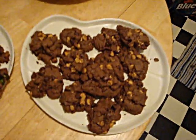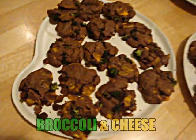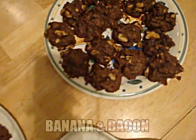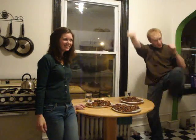So here are our finished peanut butter and chocolate chip cookies. And our finished broccoli and cheese cookies. And our finished — there's the shadow of the camera — banana and bacon cookies! Now it's time for the taste test.